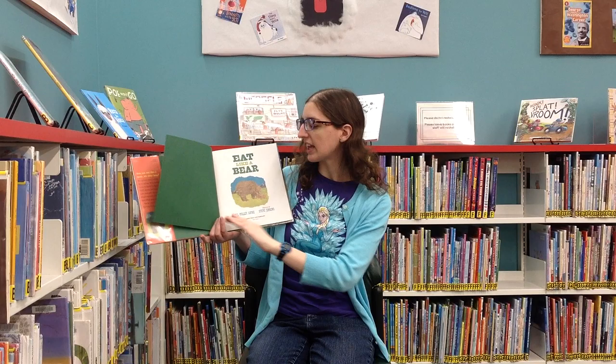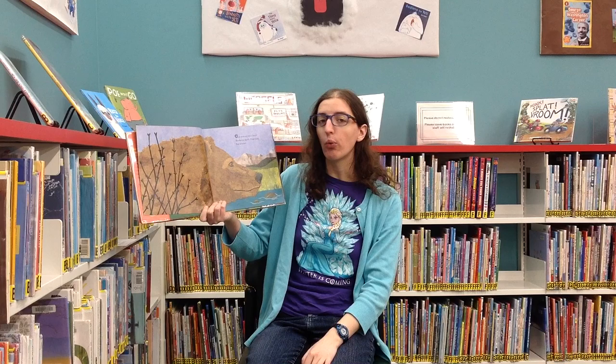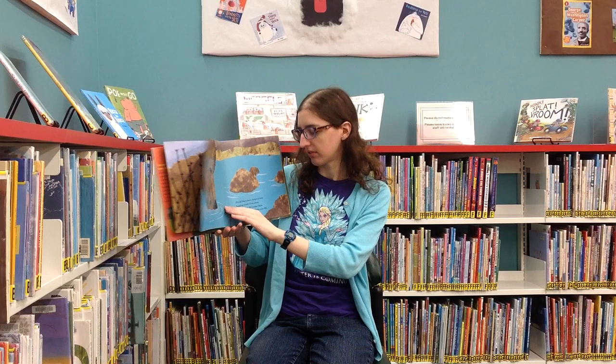Eat Like a Bear by April Pulley Sayre and illustrated by Steve Jenkins. Can you eat like a bear? Awaken, April. Find food. But where?